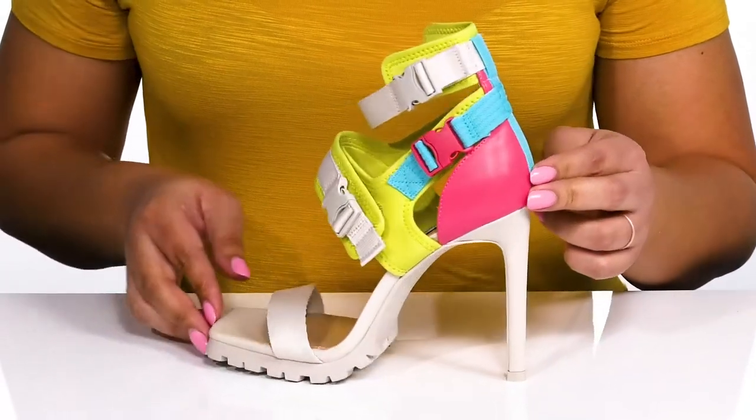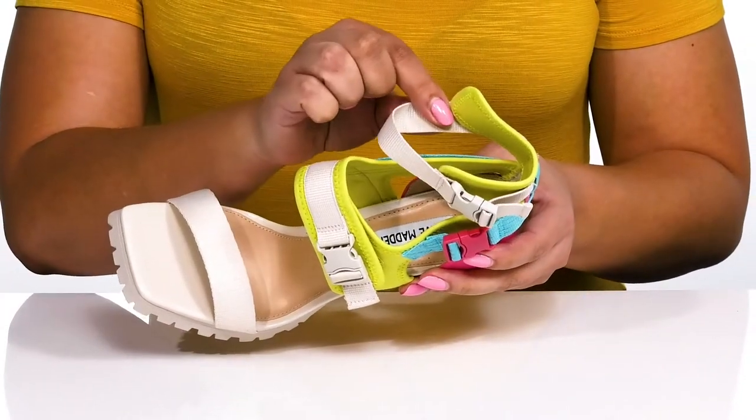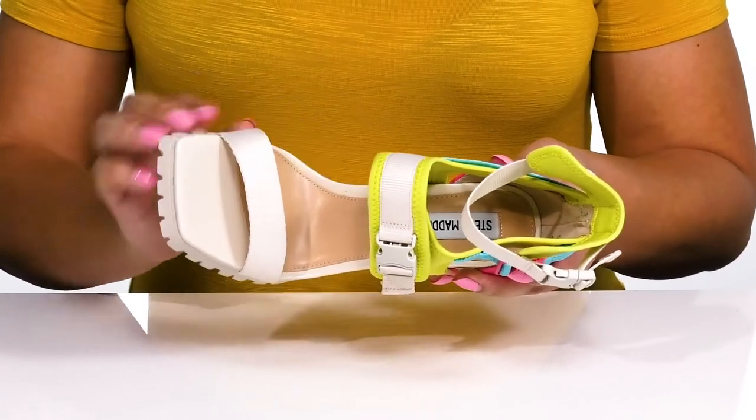I think these will look great with your favorite pair of skinny jeans and a cute blouse. Inside, there is a synthetic interior with a cushioned footbed to keep you comfortable all day.